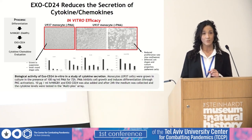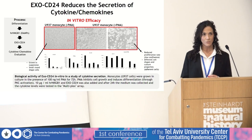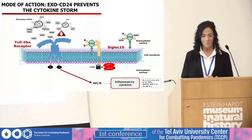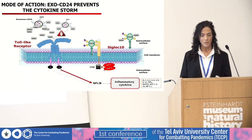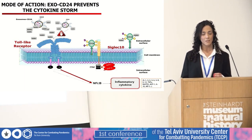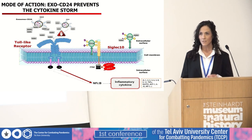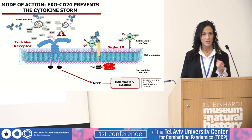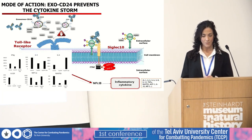Supernatant was collected at different time points and tested using a multiplex array. The results show that EXO-CD24 significantly reduced the expression of secreted cytokines and chemokines, among them IL-6, IL-1β, MCP-1, and more, which are all known NF-κB target genes. A closer look raises the possibility of demonstrating treatment specificity: monoclonal antibodies against CD24 were added to inhibit the drug's activity, and indeed EXO-CD24 was blocked in part following treatment with these antibodies.